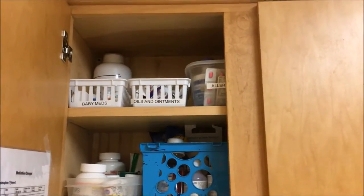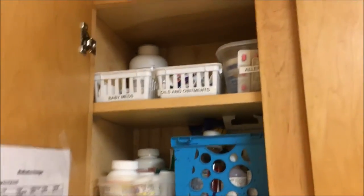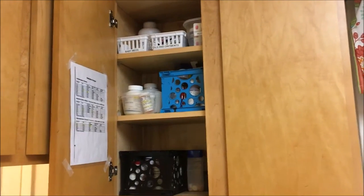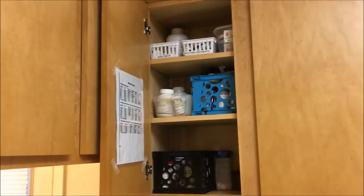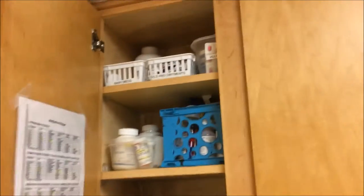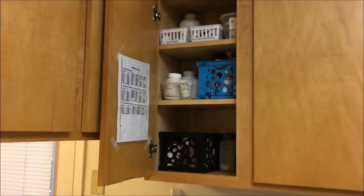The big bottle back there is constipation medication and it wouldn't fit in anything. So that's it — I just categorized all of our medications and put them in little bins that I already had on hand. I do need to make more labels for the stuff that's not labeled. The first aid kit is in the bathroom, and all of the other stuff that we would access more regularly than the first aid kit is here in my kitchen. So that's it — I will talk to you guys next time, have a good day!